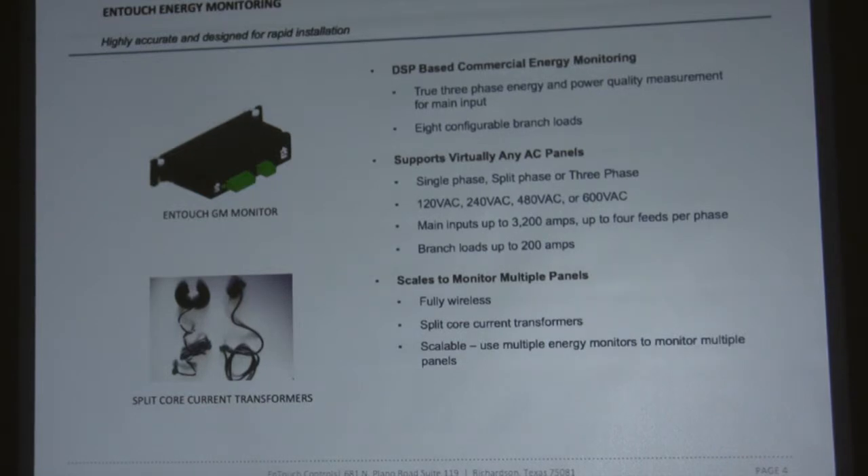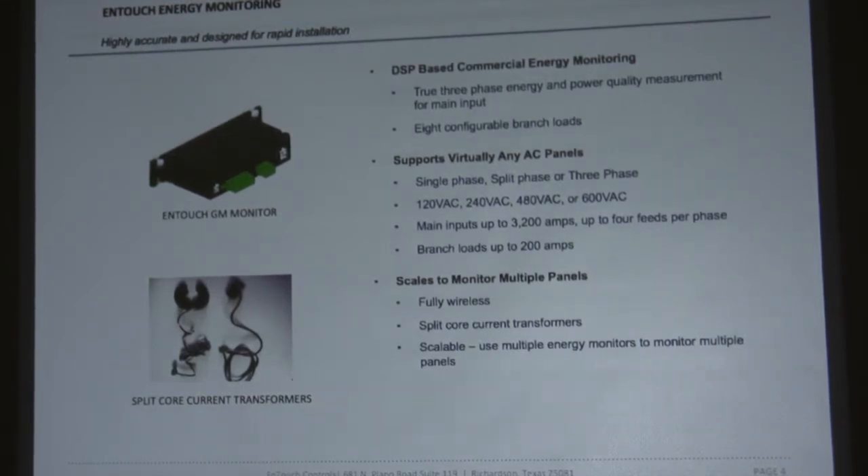We can handle up to 3,200-amp main input panels. It's a variety of sizes, variety of CTs you can use on it, and a variety of voltages. So one product really makes your life simple — you're not having to remember whether you have a 480-volt panel or a 208-volt panel. You show up with one product and you're done.